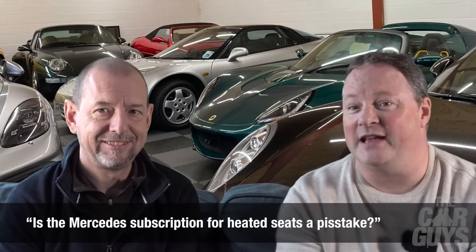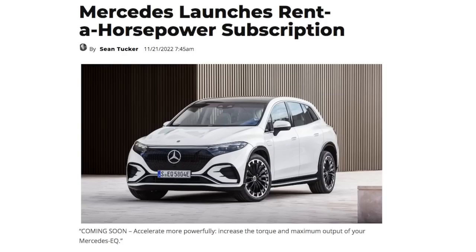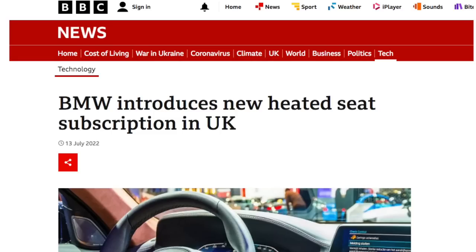Is the Mercedes subscription for heated seats a piss take? I thought it was only BMW doing this. Anybody who wants you to subscribe to have something that's already fitted to a car you've purchased can frankly do one. We all need to rise up and say no by not buying these cars, refusing the subscriptions, making sure this little trend ends immediately.